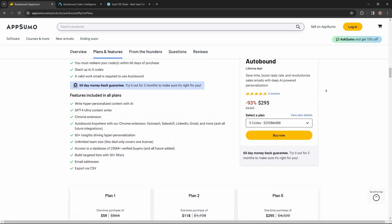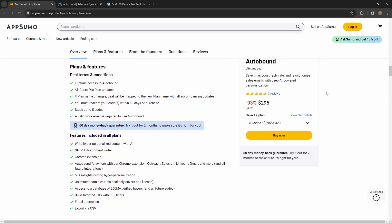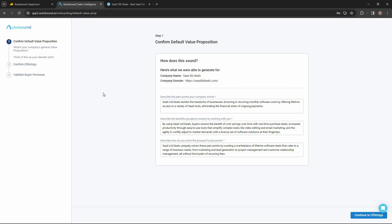If you want to buy Autobound on a lifetime deal from AppSumo, make sure you check the link in the description below. If you're new to AppSumo, you can get 10% off your first purchase — watch the full video till the end to know how.